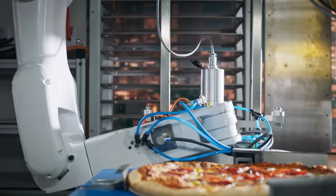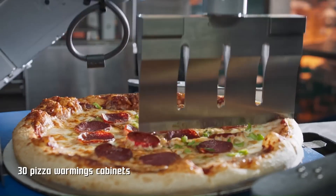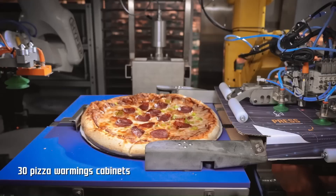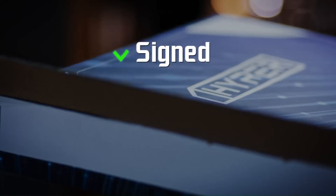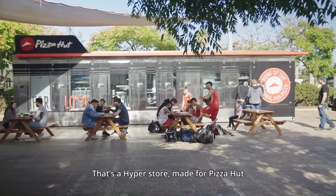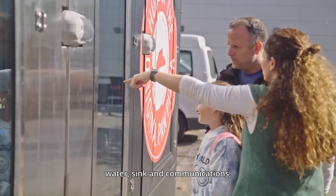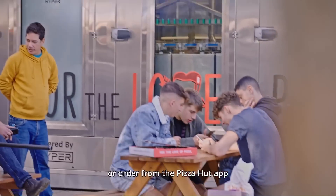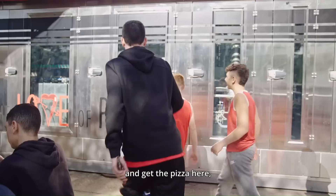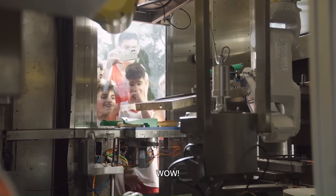Sliced and ready for delivery, the customer initiates an order for a pizza directly from a touch screen kiosk on the restaurant exterior or through the Pizza Hut app. After the pizza is made and boxed, a Pizza Hut employee takes the pizza from a dispensing tray and hands it to the customer. In future versions, the restaurant will be able to dispense the pizza directly to the customer.